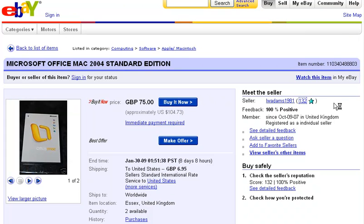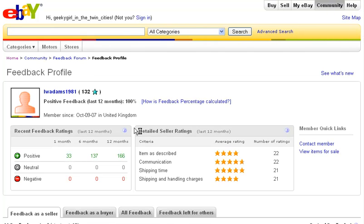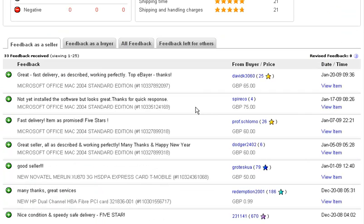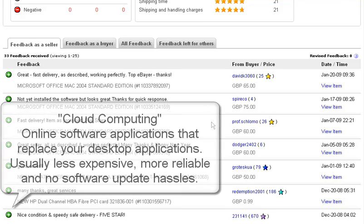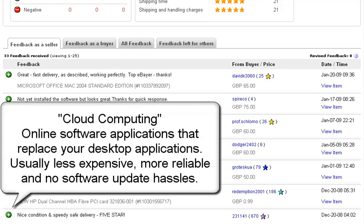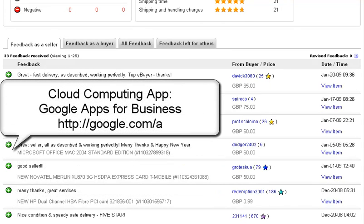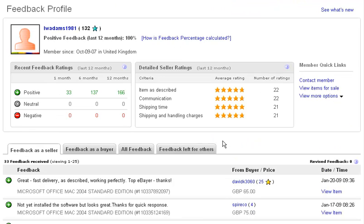My thing is, as long as you attempt to purchase legitimate software — at least as legitimate as possible — you're good. But the other thing to really consider is maybe it's time to make the move to cloud computing and really consider Google Apps. Many people are used to having Microsoft Office, but really the value it's delivering I think is diminishing.